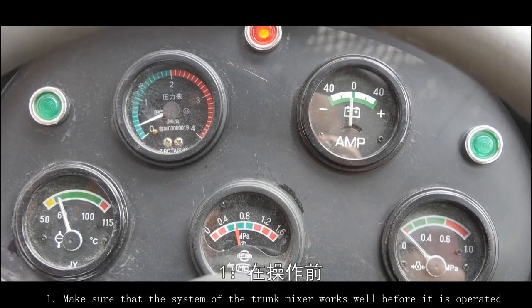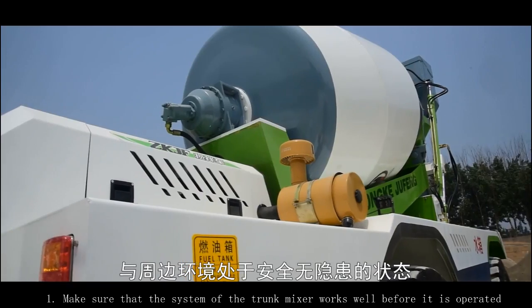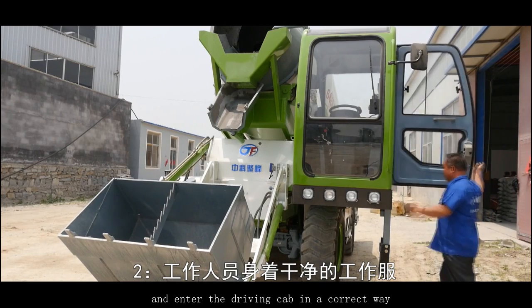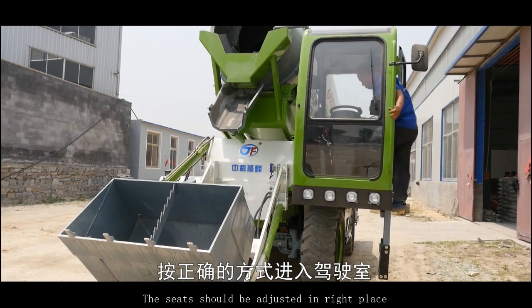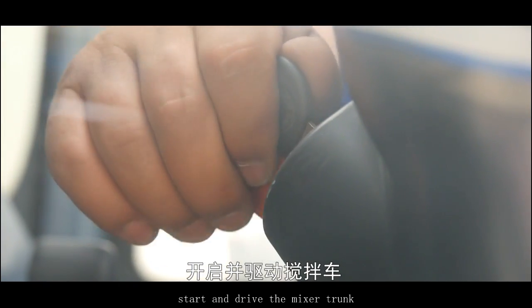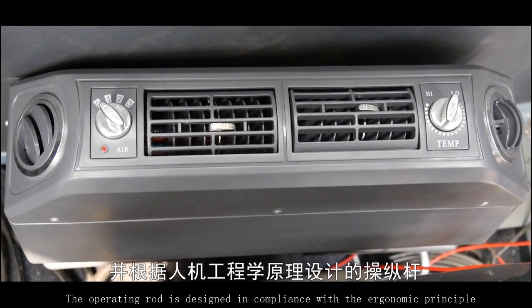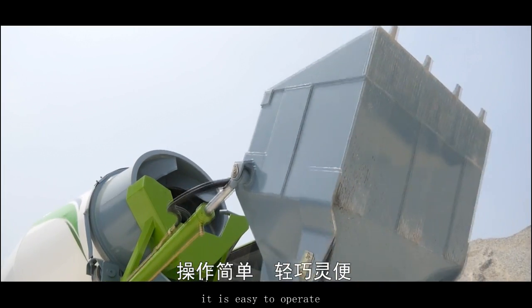Instructions: Make sure that the system of the trunk mixer works well before it is operated. There should not be any hidden danger. The operators shall wear clean and neat uniforms and enter the driving cab in a correct way. The seats should be adjusted to the right place. Start and drive the mixer truck. The driving cab is well equipped and there is also an air conditioning system. The operating rod is designed to comply with the ergonomic principle — it is easy to operate.